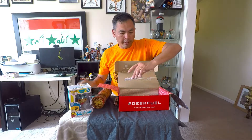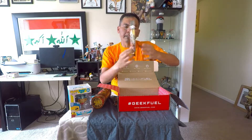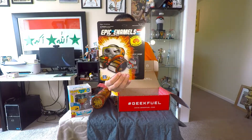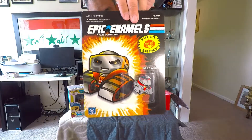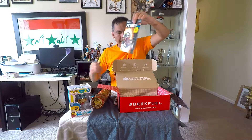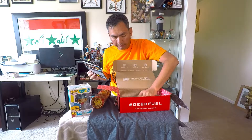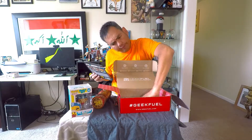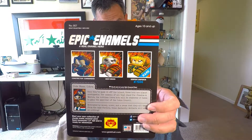And then we have the Geek Fuel pin — it's sideways, and it looks like it's inspired by GI Joe. They say 'Destro' but you can tell he was definitely inspired by Destro. I love that the Geek Fuel pins are a pretty cool thing to add in here. And then the final thing is the card telling us what's going on. The Destro-inspired Geek Fuel pin was the rare one.